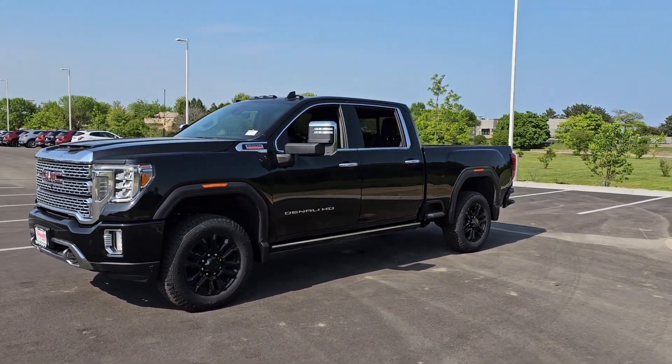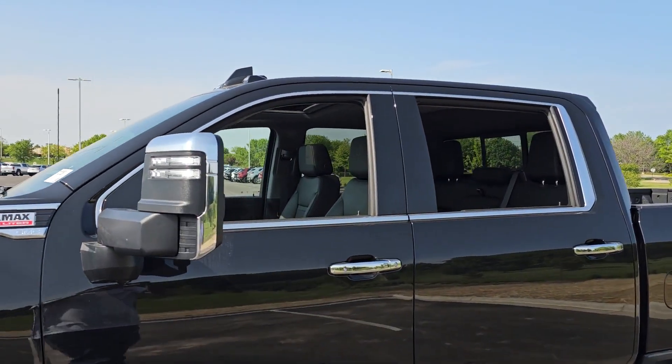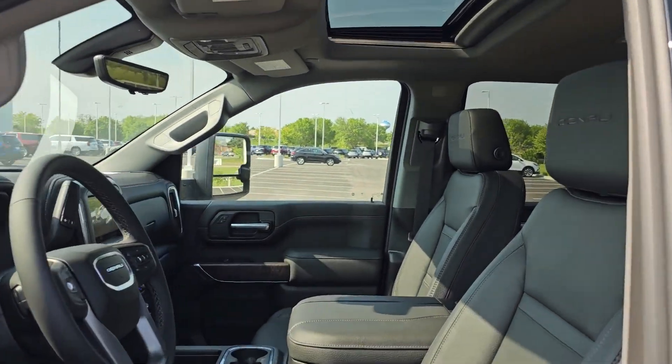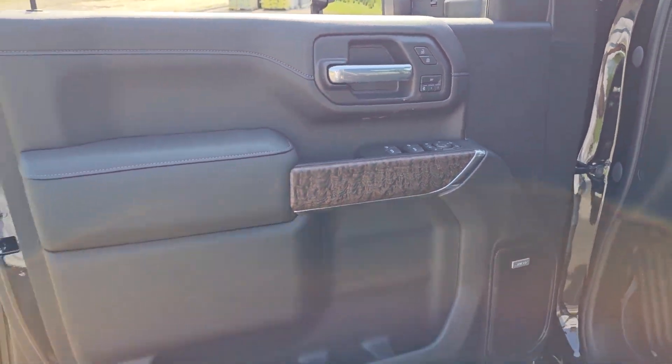Optional features include all-wheel drive and driver assist safety tech, and a quiet spacious cabin with standard touchscreen infotainment and smartphone integration. There's no confidence like heavy-duty confidence.